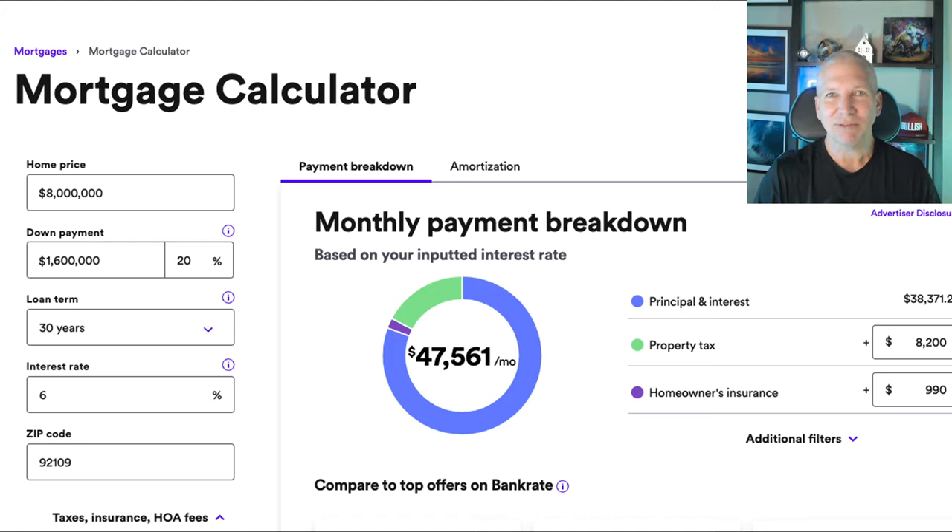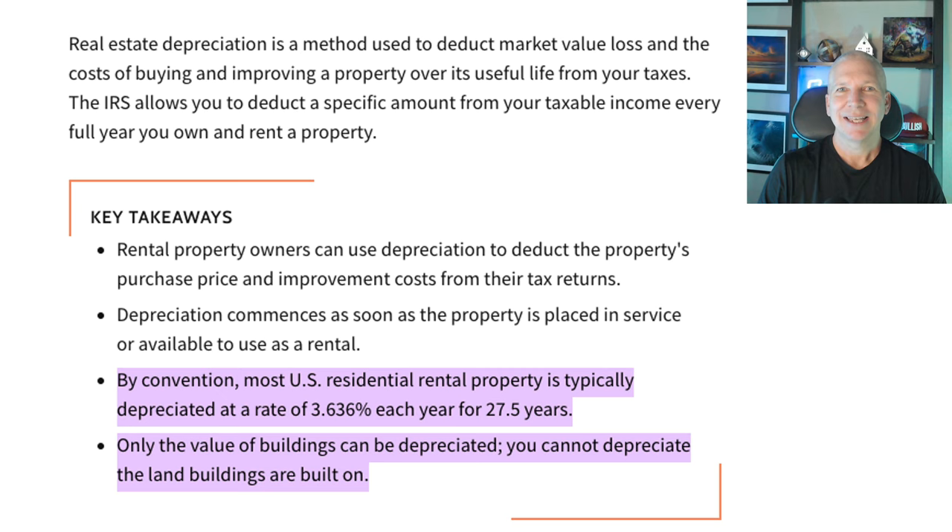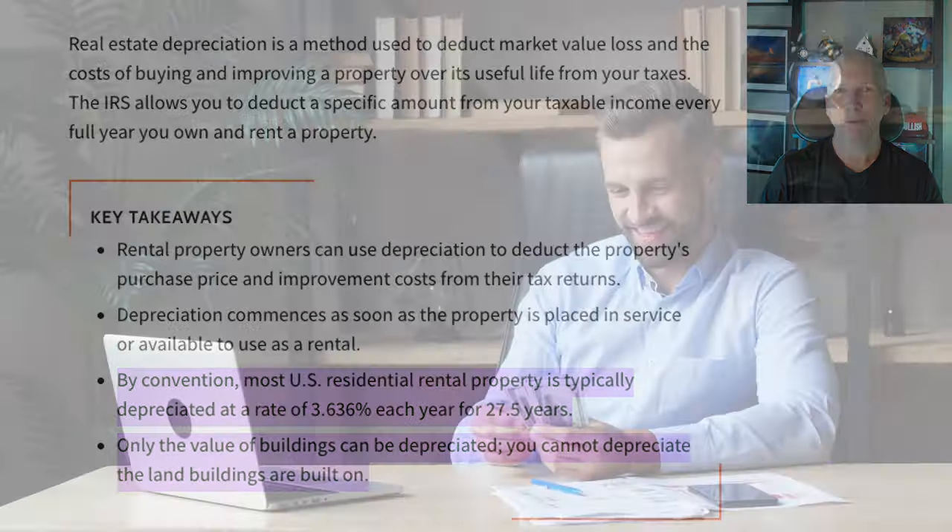Not only do we get cash flow from this property, but we also get tax depreciation as an added bonus. From tax law, you can depreciate the property over 27.5 years — about 3.6% of the property value each year — and that's just the structure, not the land. If you want to go through how much you can save from property taxes, depreciation, and everything else, feel free to let me know in the comments below and I can go through all of that with you.